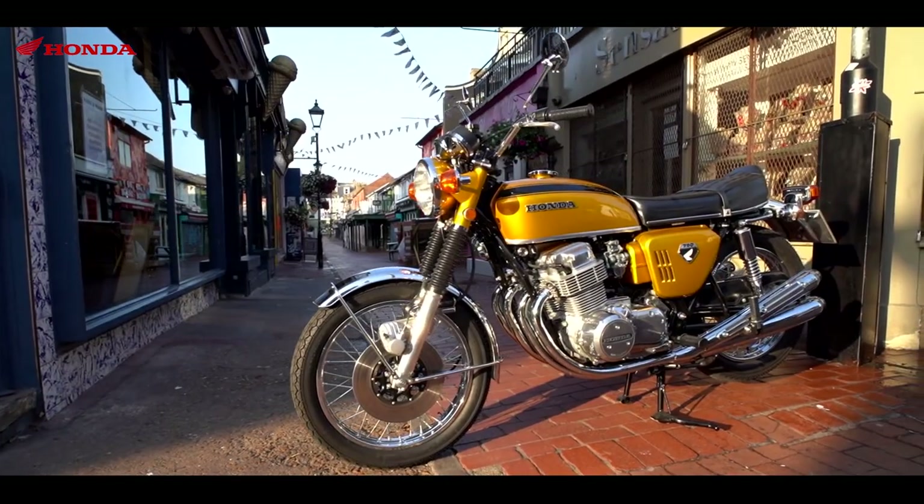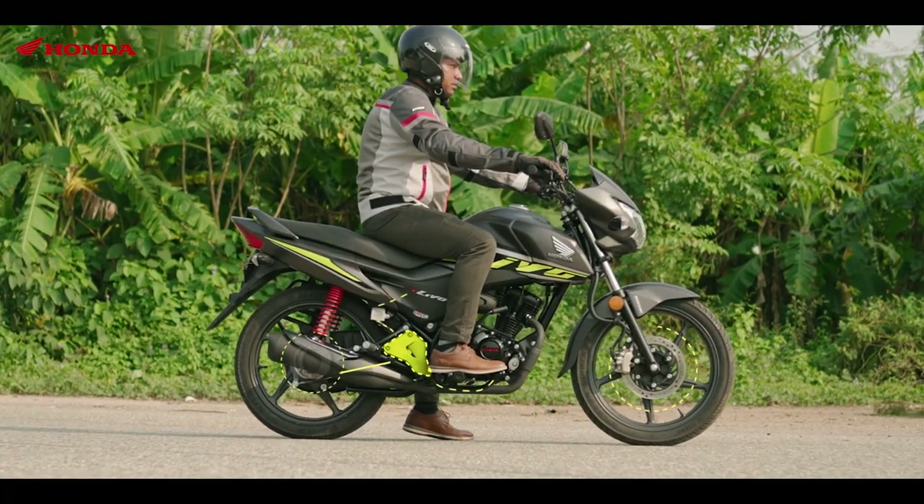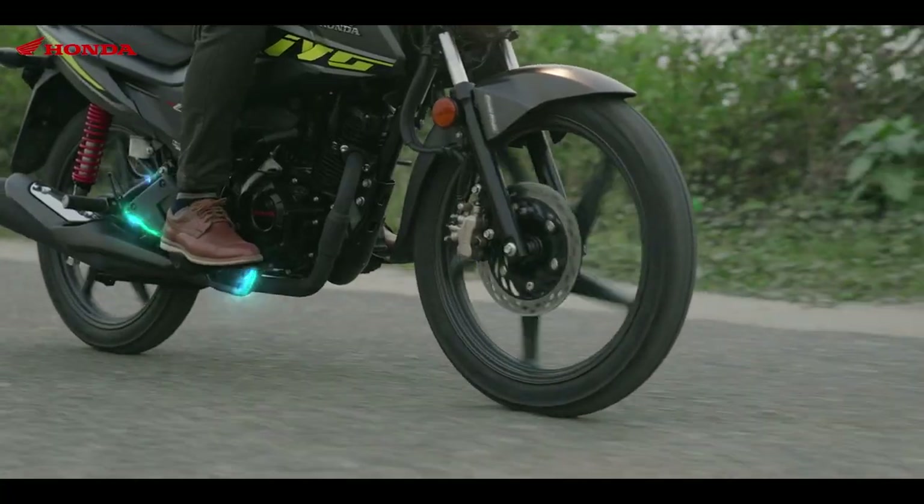Over 50 years, Honda has come a long way to develop and evolve a variety of motorcycle models with advanced CBS.